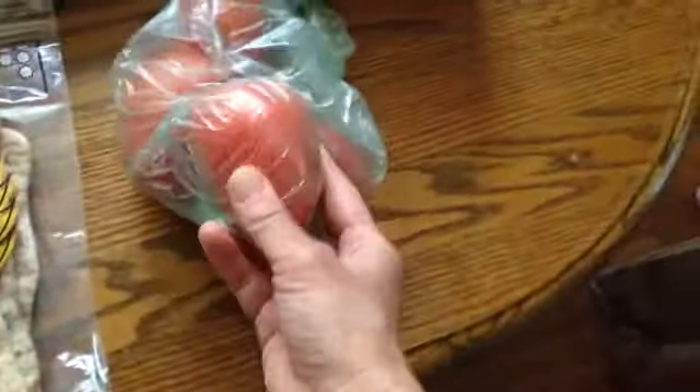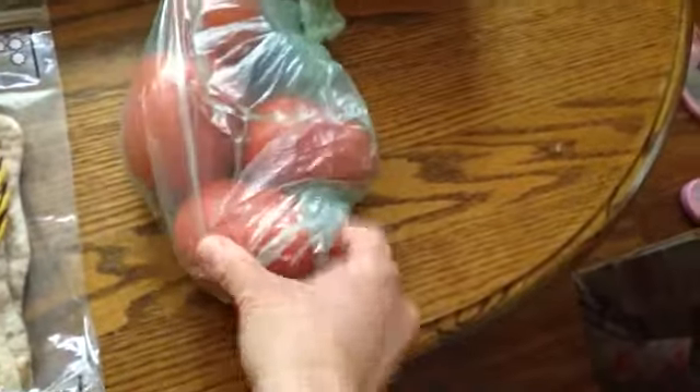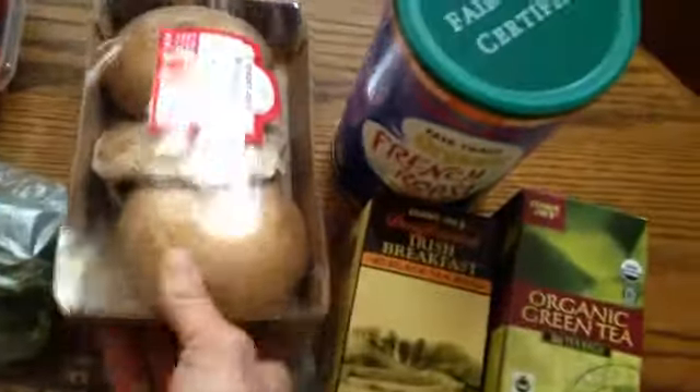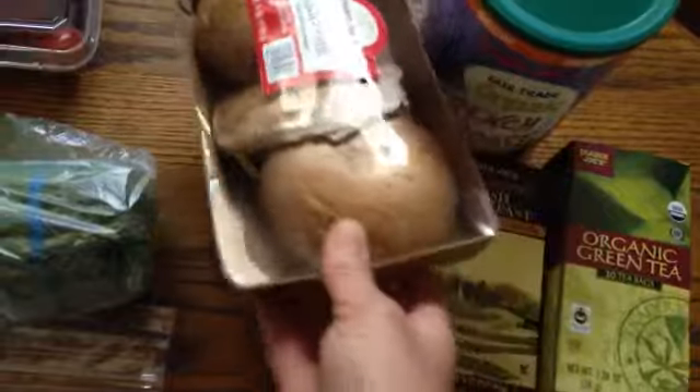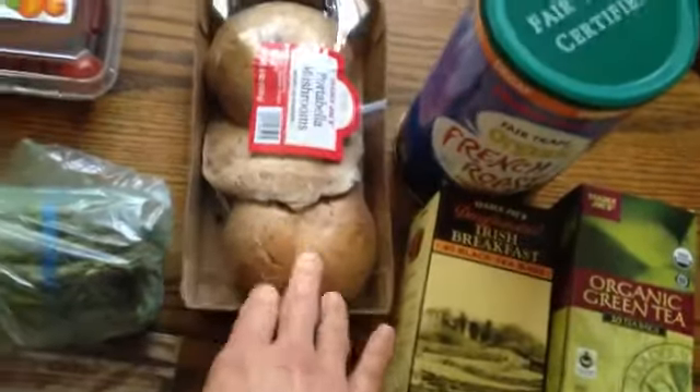For produce, I got a few tomatoes — 30 cents each, nice big ones, so I got four of those. I also got portobello mushrooms; we haven't had those in a while. Jen and I will do like a portobello burger or something — it's really, really good. I'm thinking that for this week.